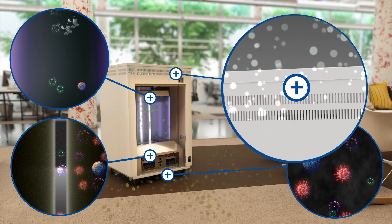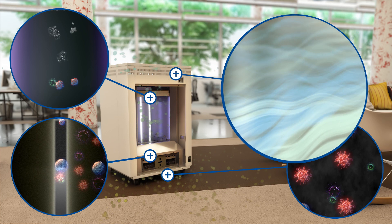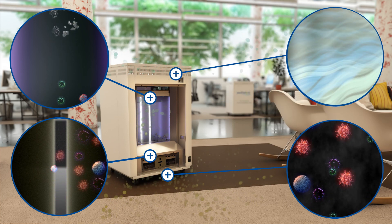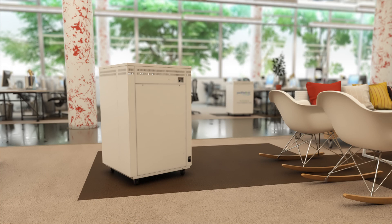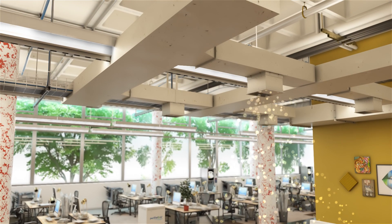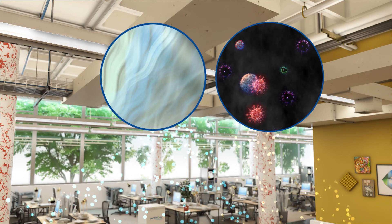The mobile unit is a simple plug-and-play device that can be deployed in many environments. Fixed systems will work with new and existing installations. They work in a similar way to the mobile device; however, the airflow is controlled by the existing process.